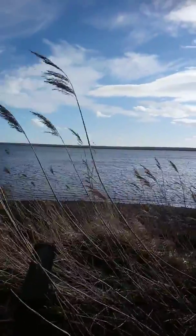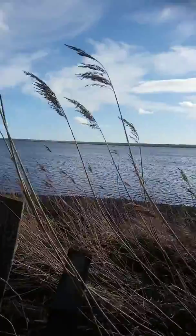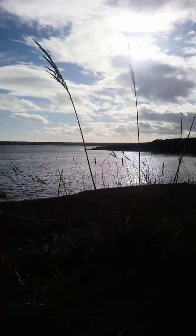Chesil Beach — you've actually got the sea, so I'll just turn you around a little bit. It's only going to be a short one this.